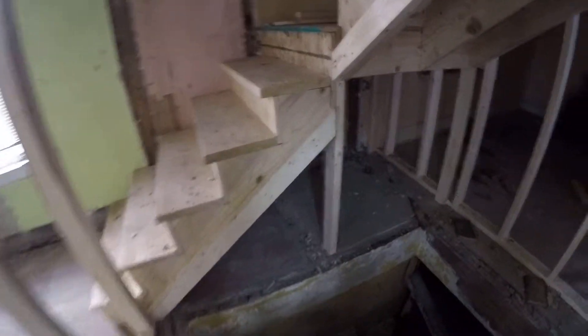Coming back down the stairs, we've got our bedroom there. We're going to have to move this spiral staircase. And we're down into our basement — lighting's not great. We've got our laundry room and our bathroom.